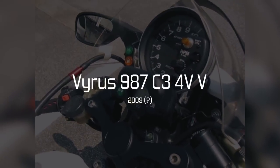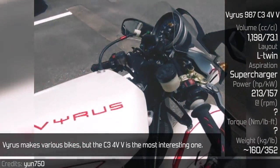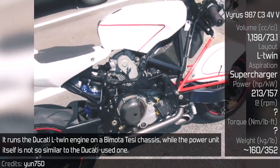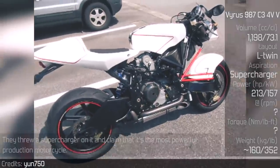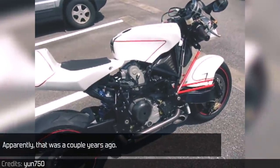VIRUS 987 C3-4V-V. VIRUS makes various bikes, but the C3-4V-V is the most interesting one. It runs the Ducati L-Twin engine on a Bimota chassis, while the power unit itself is not entirely similar to the standard Ducati unit. They added a supercharger and claimed that it's the most powerful production motorcycle, though that claim is from a couple of years ago.